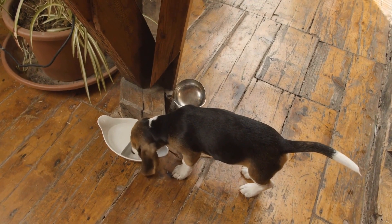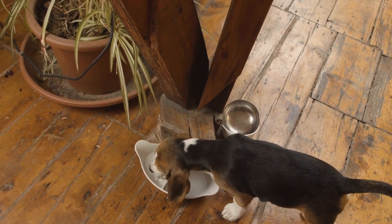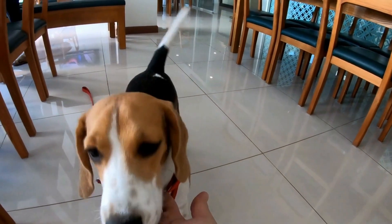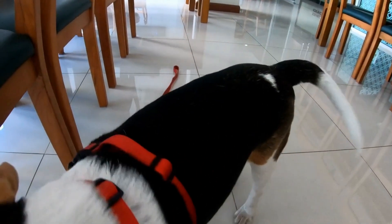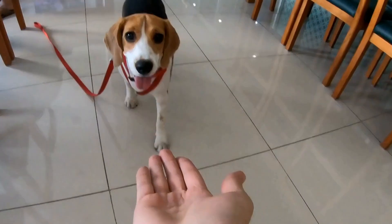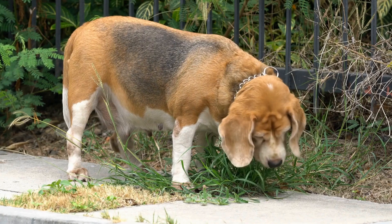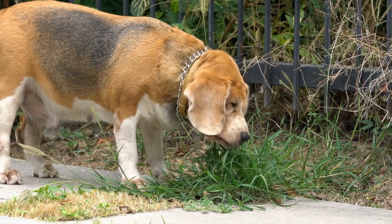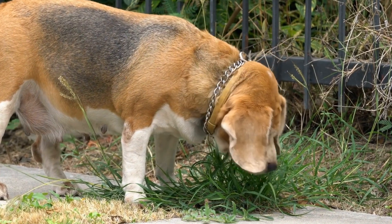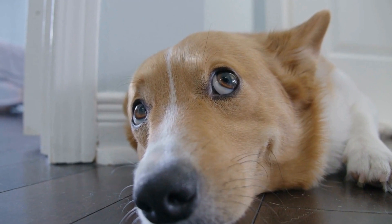In conclusion, feeding your beagle a balanced and nutritious diet is essential for their overall well-being. By understanding their specific nutritional needs and incorporating high-quality dog food, proteins, carbohydrates, healthy fats, and fruits and vegetables into their meals, you can provide your beagle with the foundation for a happy and healthy life. Remember to practice portion control, monitor their hydration, and consult a veterinarian for any specific dietary considerations. With the right diet and care, your beagle will thrive and bring you joy for years to come.